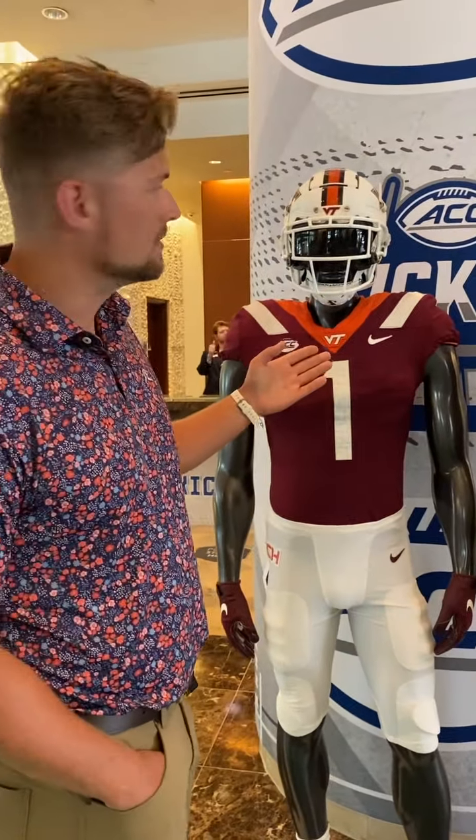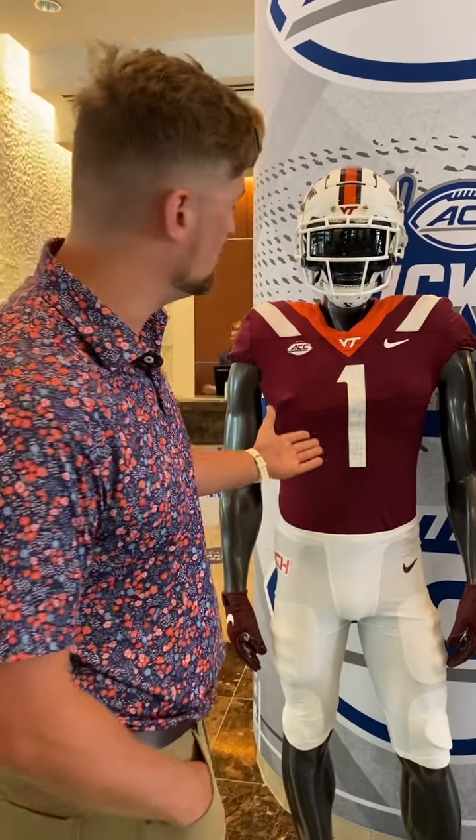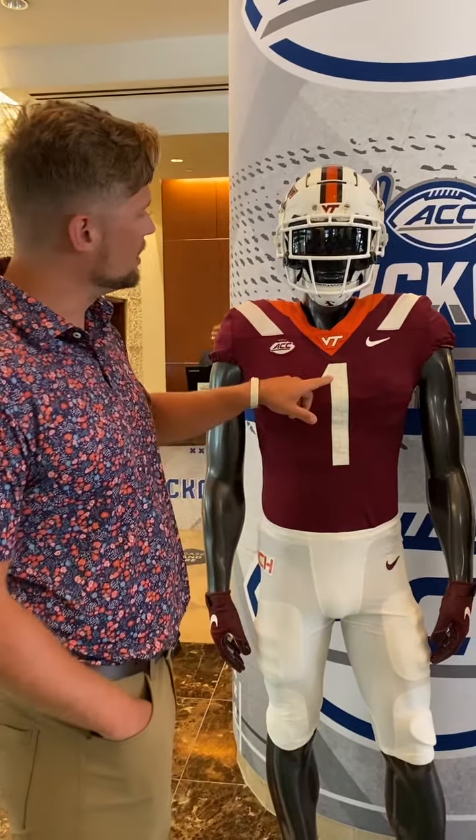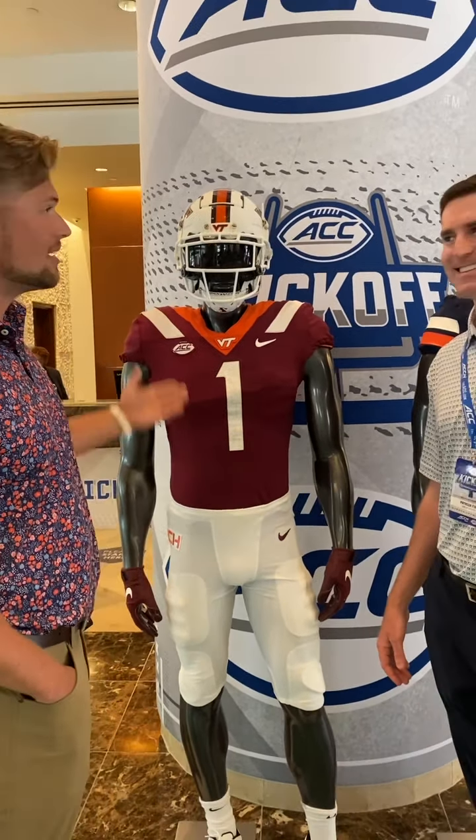Of course, we have the Nike checkmark. Our only message to Nike is: you make awesome stuff, but please get our colors correct — it's a little bit of a darker shade of maroon. The Hokie Stone is in the middle here, and Virginia Tech is embossed into the collar.